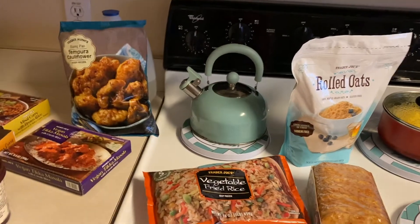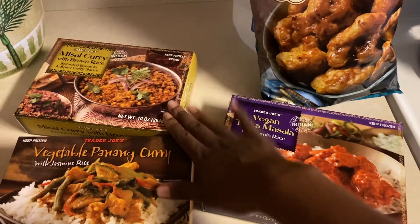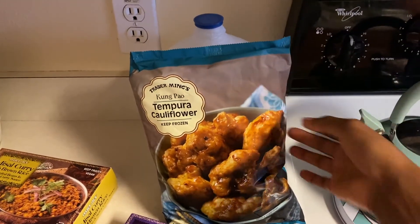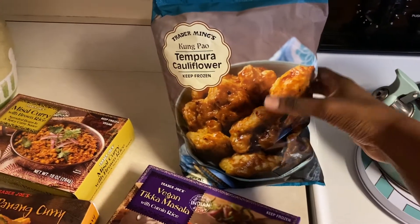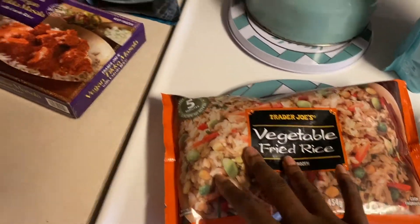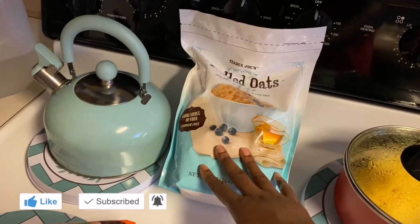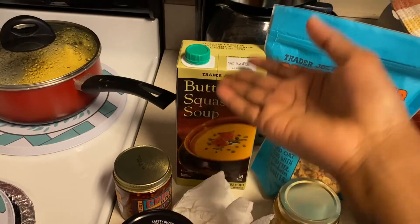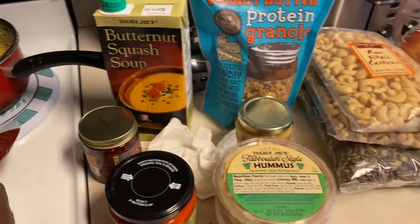Sorry if the lighting is off — it's getting dark. Here are the vegan microwave meals I purchased, and then I have this kung pao tempura cauliflower. It looks like orange chicken but it's cauliflower, so I thought it would be good with vegetable fried rice or even cauliflower rice. I also have my vegan ice cream. The rolled oats are for overnight oats — my mom and I have never made them but we're going to try. And if I need something quick, there's always the butternut squash soup — I love butternut squash.